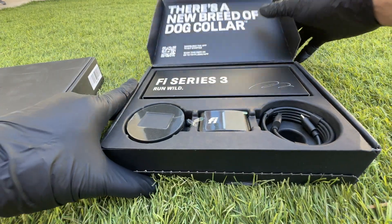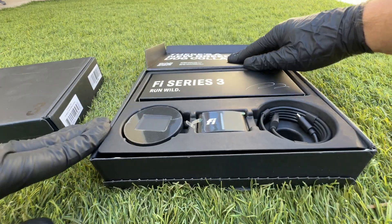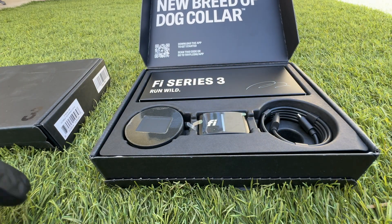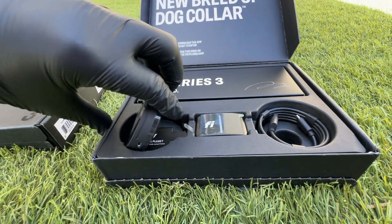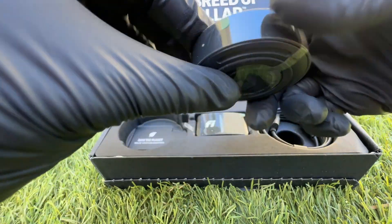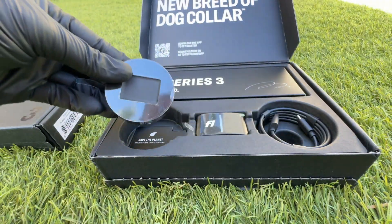All righty, got the five collars here. Got one for Brendan, one for Bruce. Here's the docking station for the charger. It's pretty cool looking right there. Nice and heavy quality right there.